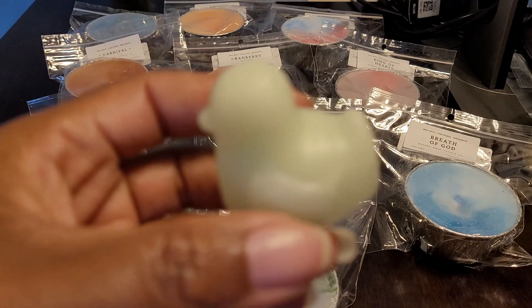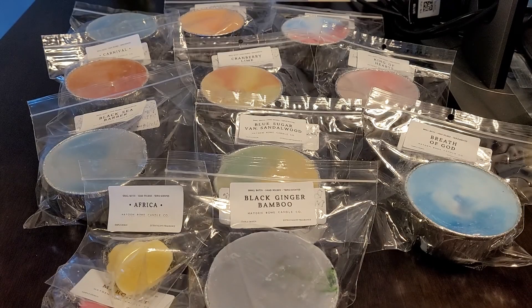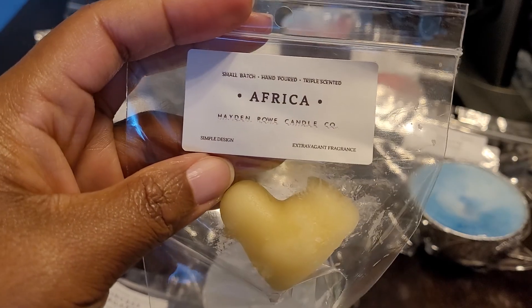I was going to get this because it was on the tie-dye restock list, but I was like, nah, I'm not really sure about that. But now I wish I would have got this. Always go with your first mind, right?